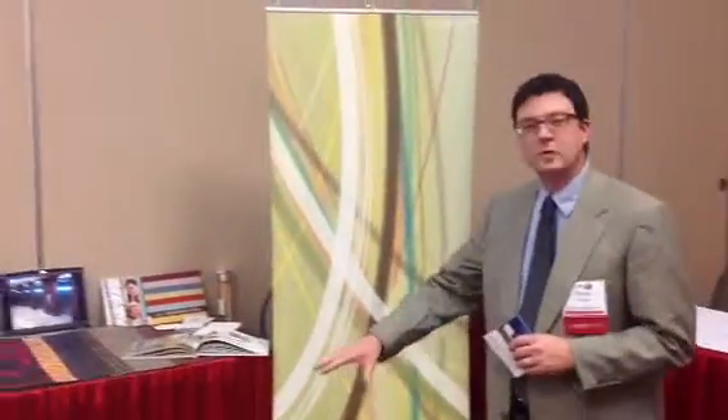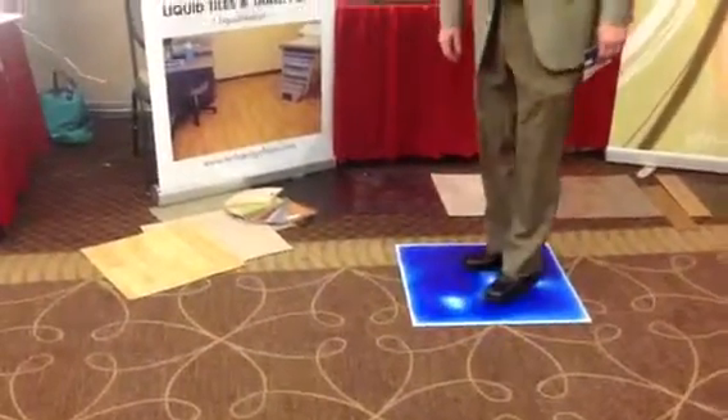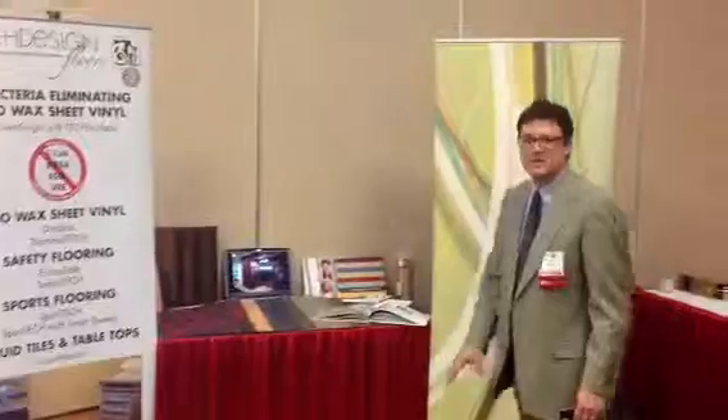We have a number of different flooring products, including a product called liquid tile. It actually has liquid sandwiched in there, and there's about ten different color options.